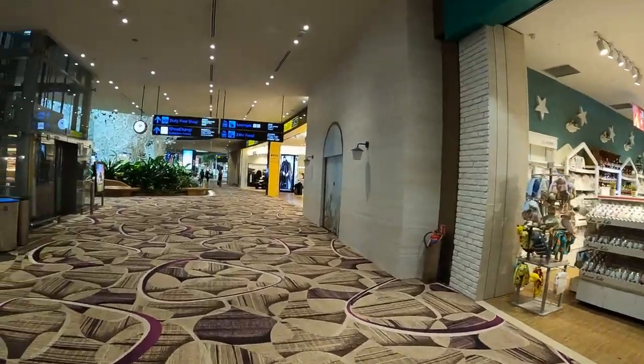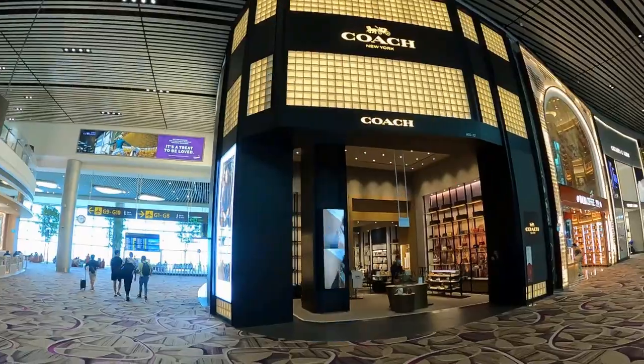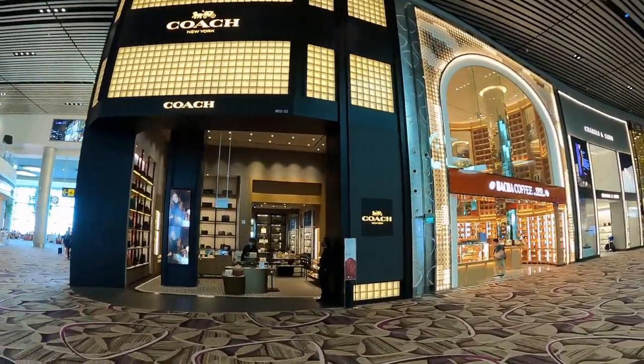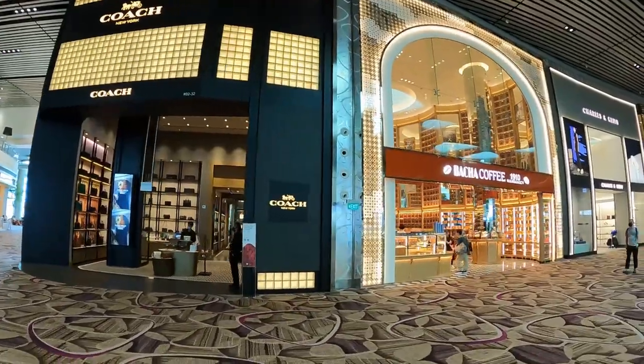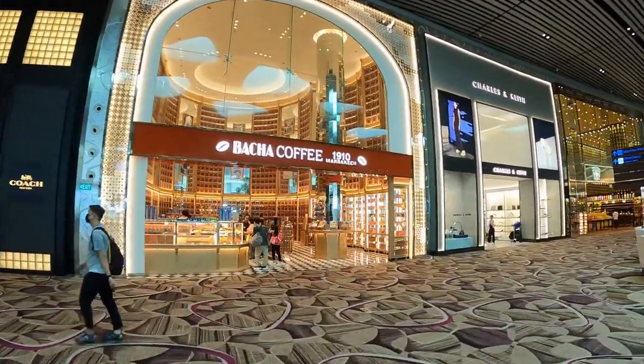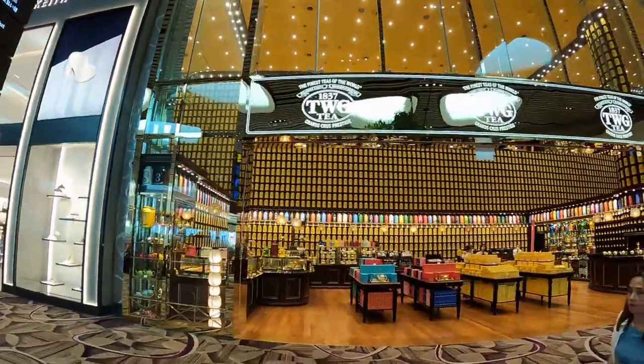Changi Airport houses shops offering everything you could dream of, from luxury goods to your favorite everyday brands. Whether you're spending a day combing through clothing racks laden with the latest from local designers, or treating yourself to some retail therapy in the transit area between flights, Changi Airport has what you need for a fruitful shopping haul.